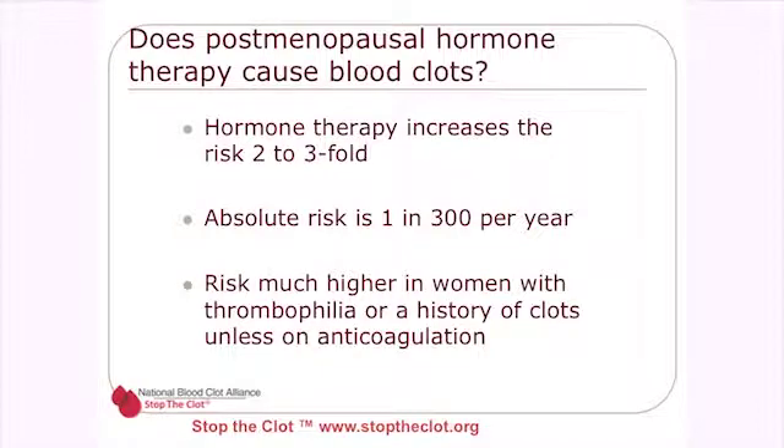Does postmenopausal hormone therapy cause blood clots? Again, it doesn't cause blood clots but it is a risk factor — hormonal therapy increases the risk two to three-fold, with an absolute risk of about 1 in 300 per year. The risk is much higher in women with thrombophilia or a history of clots, unless they are already on anticoagulation.